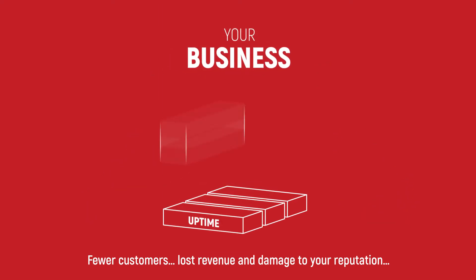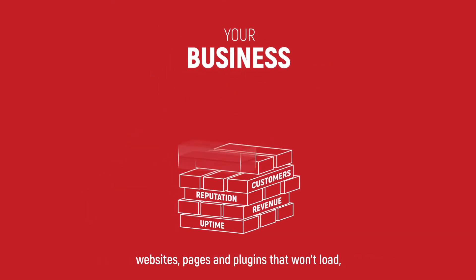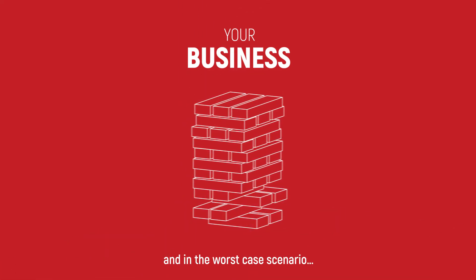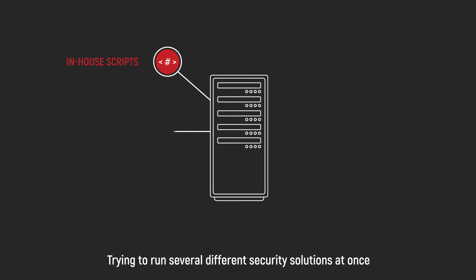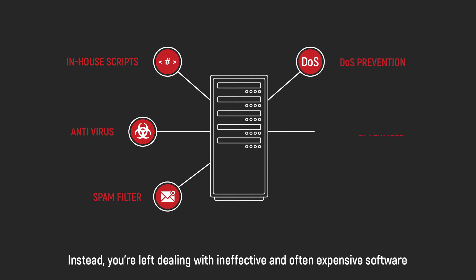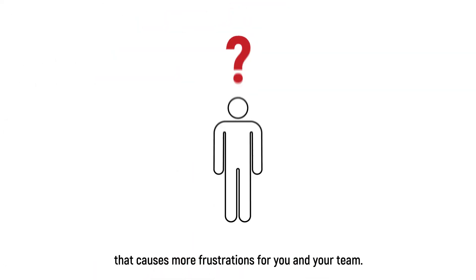Fewer customers, lost revenue and damage to your reputation. Websites, pages and plugins that won't load and in the worst case scenario, getting blacklisted and being shut down. Trying to run several different security solutions at once doesn't solve the problem. Instead, you're left dealing with ineffective and often expensive software that causes more frustrations for you and your team.